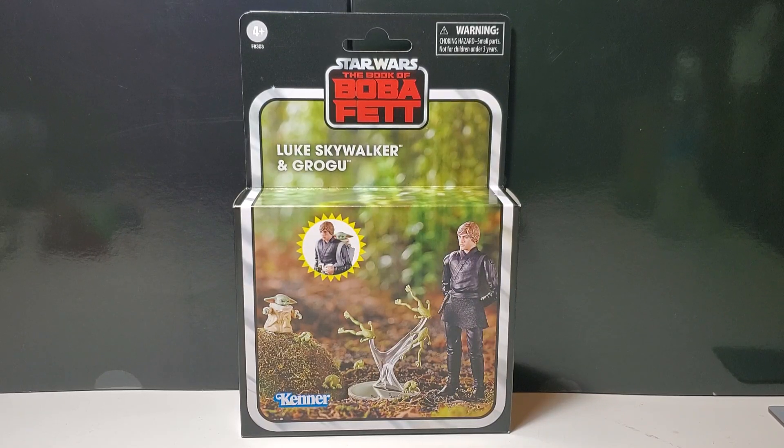Greg Newmaster coming at you again with another action figure review. Today I have Star Wars The Vintage Collection Luke Skywalker and Grogu Deluxe figure from the Book of Boba Fett. If you like the video please like and subscribe.